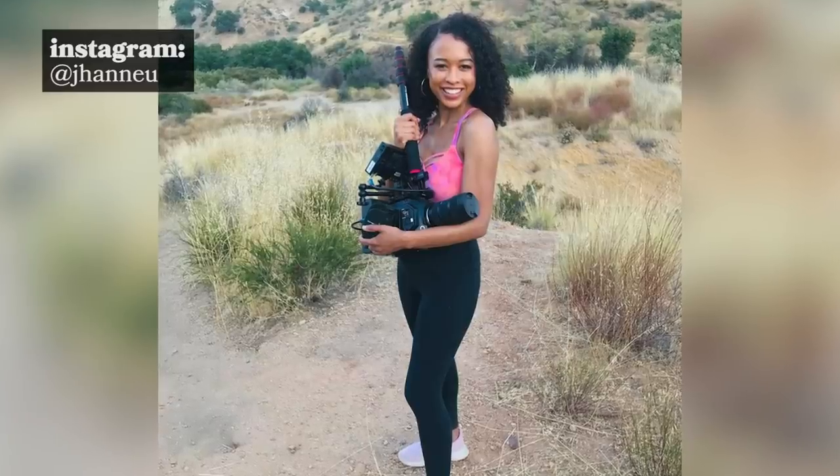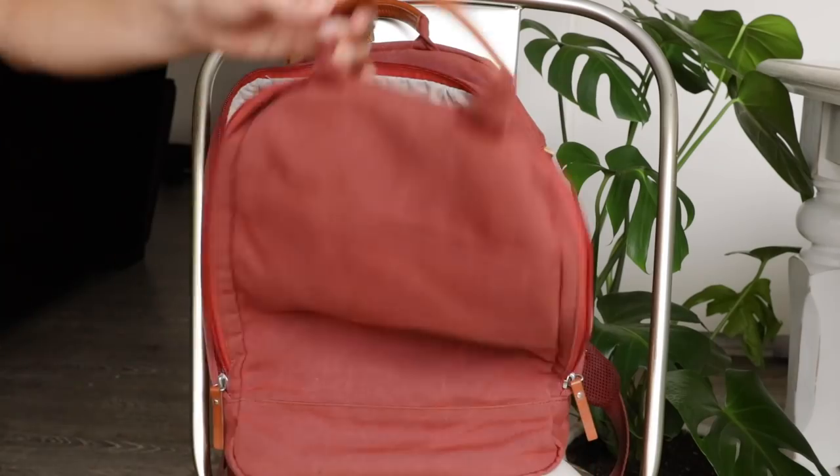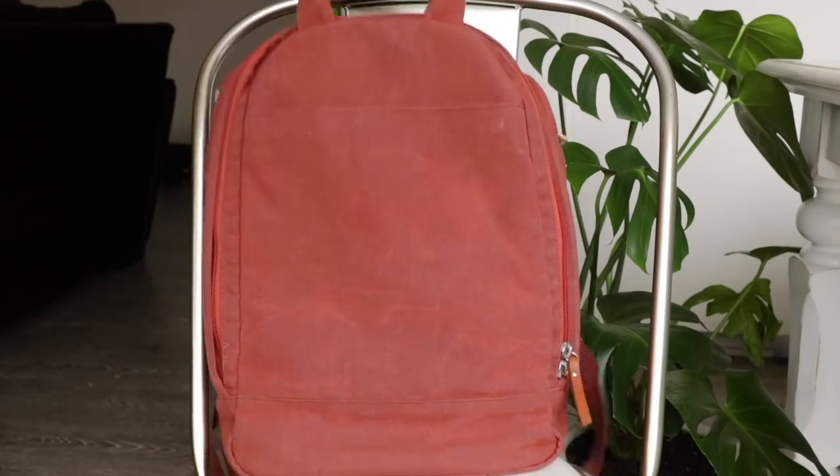Hi everyone, my name is Jean-Yu and I'm a content creator here on YouTube and Instagram. I use my platform to teach people how to live a low-waste lifestyle. I think living a zero-waste or low-waste lifestyle is all about being prepared. So today I'm really excited because I'm going to be sharing with you my favorite zero-waste swaps to take with me on the go.